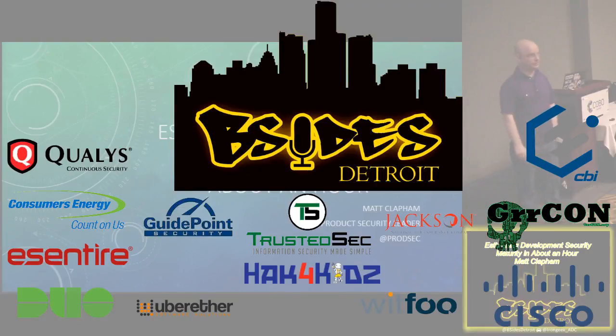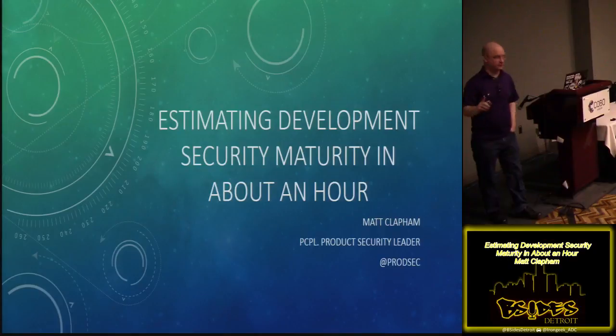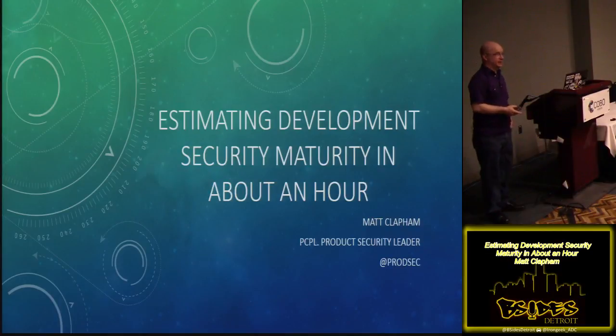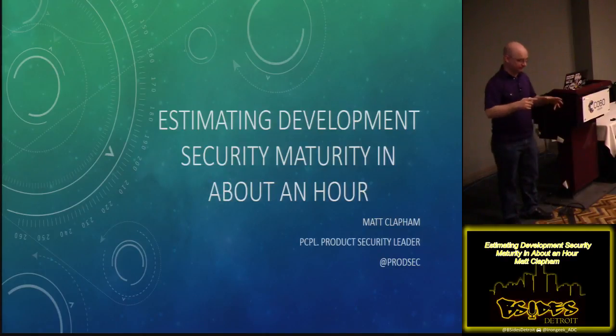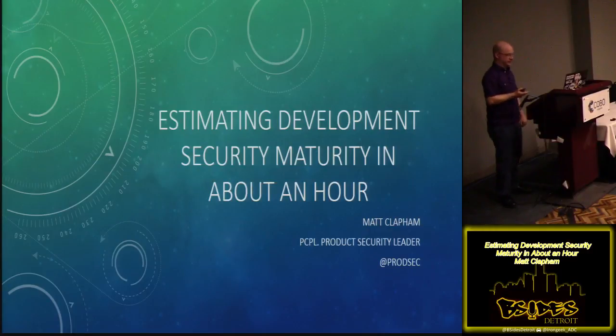Hi, Matt Clapham, for those of you who don't know me. I'm a principal product security leader, and you can follow me on Twitter. I'm here to talk to you about estimating development security maturity in about an hour. I assure you, at the end of this, I will have helped you develop a new skill. I make products more secure, so this is a lot of experience putting all these details together in some cohesive format, making a useful estimation tool out of it, and then refining the model with experience.